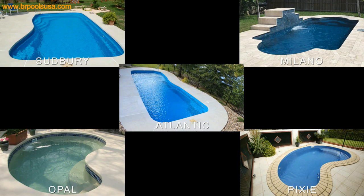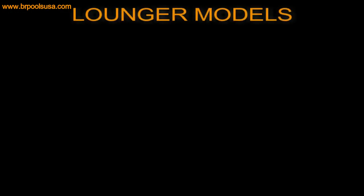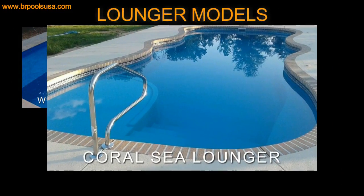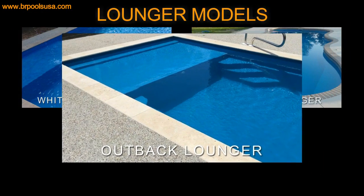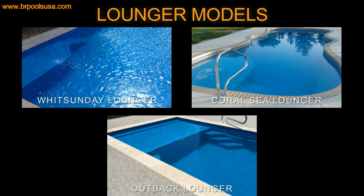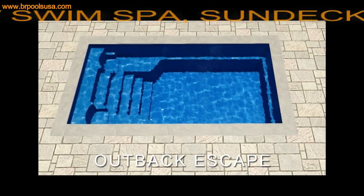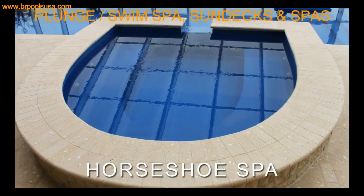Barrier Reef also offers lounger models featuring the Whitsunday lounger, the Coral Sea lounger, and the Outback lounger. We also have the new plunge pool, sundecks, and spas.